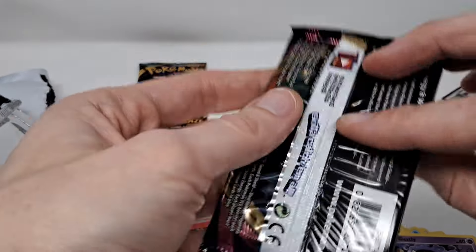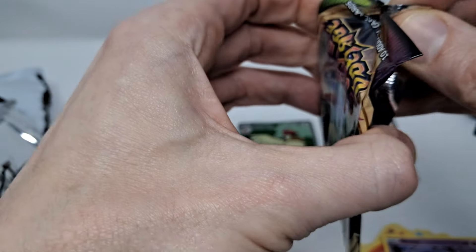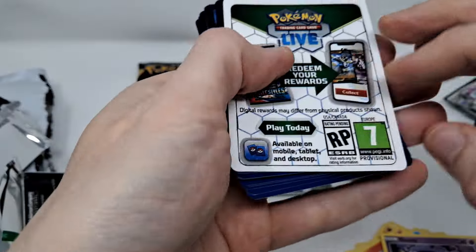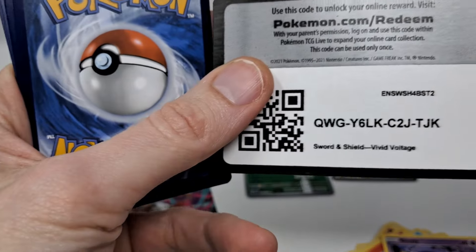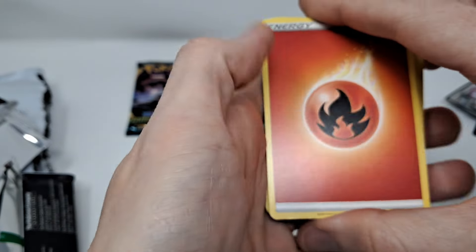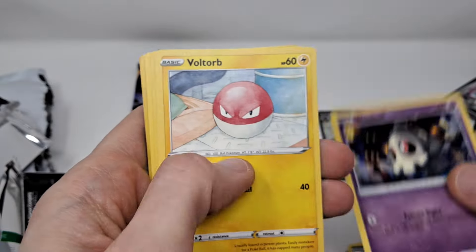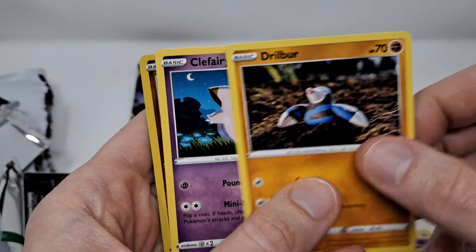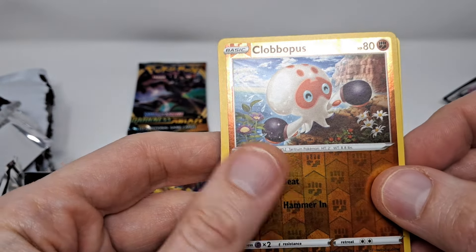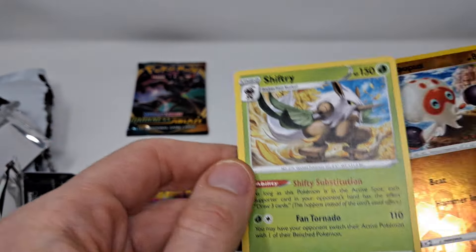Vivid Voltage next — code card, energy. Clobbopus, Clobbopus, and Shiftry, non-holo.